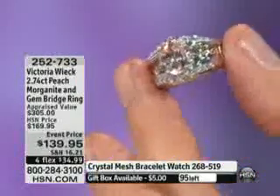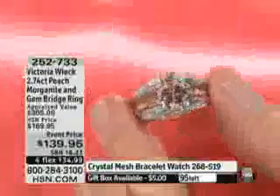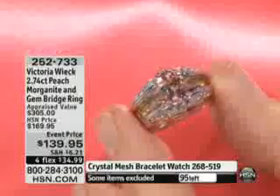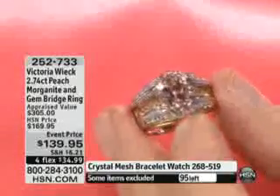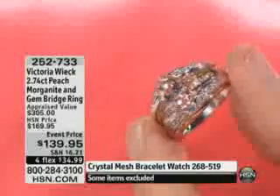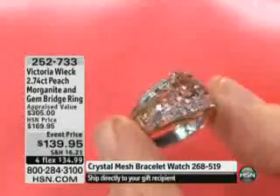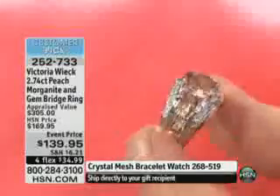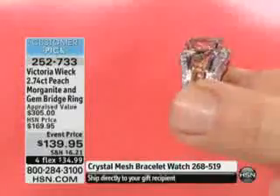And this is peach — every one of you loves it. It's a peach gemstone, genuine peach Morganite. Look at that. This was our Tucson event. Oh my gosh, that's beautiful. If you are a gemstone collector, the Morganite by itself is already 2.2 carats.